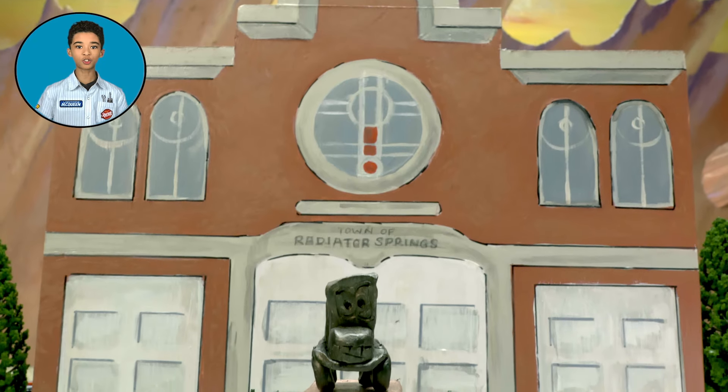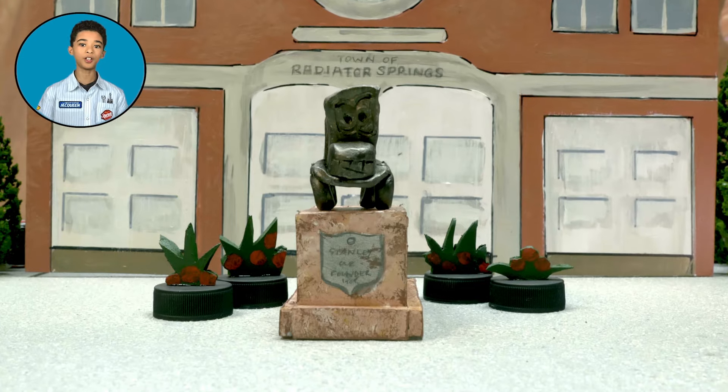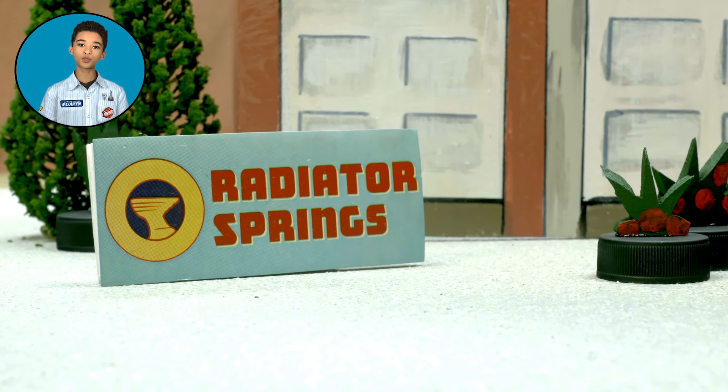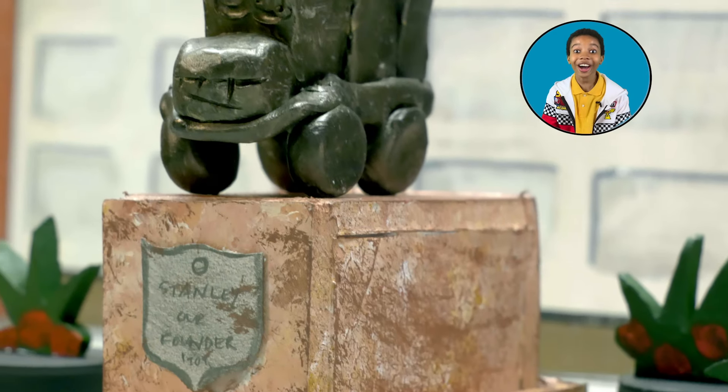First stop on our tour is the beautiful town square — the perfect first stop, if you ask me. Because this was the site where Radiator Springs was first founded back in 1909. 1909? Wow!